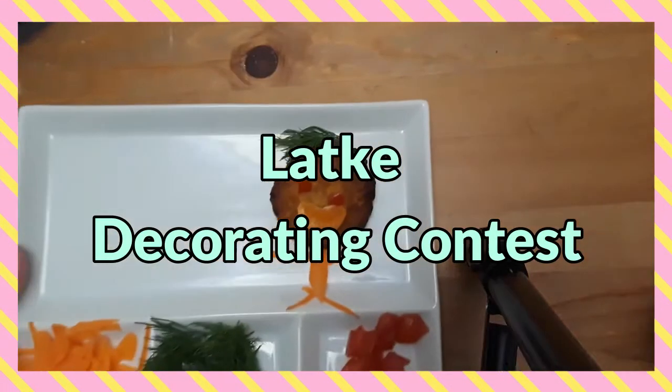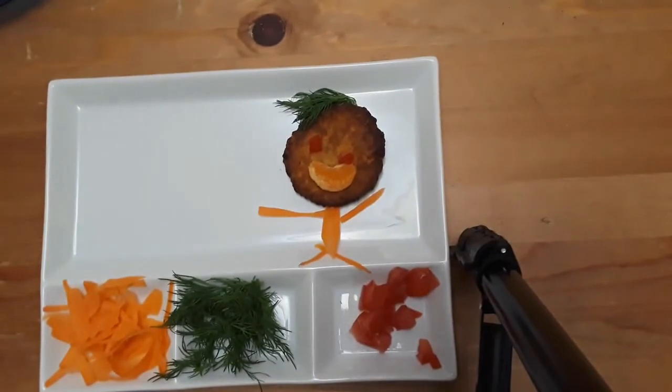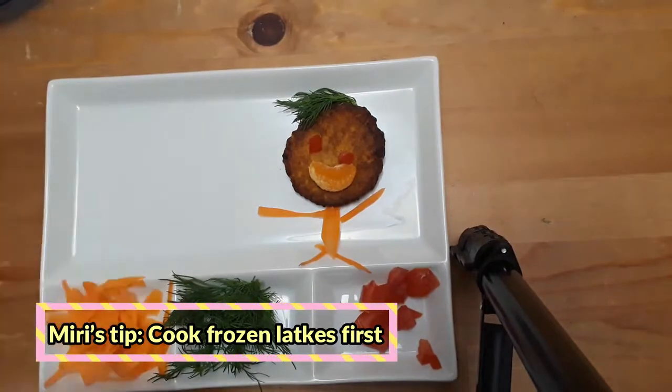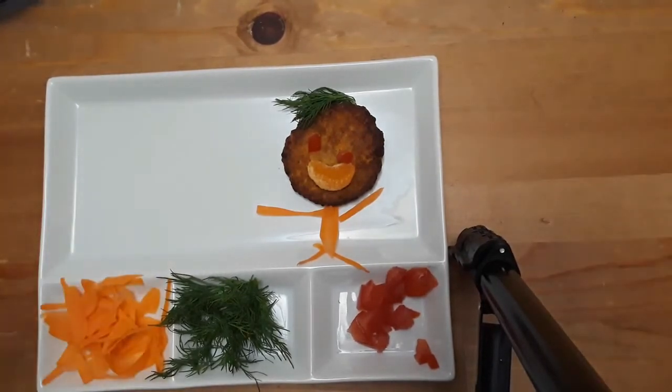Here's something you can do to keep people occupied or to do a fun family contest over Zoom or just at home — latkes! Give everyone some frozen latkes and some ingredients, whatever you happen to have on hand, any latke toppings you like. You can do little pictures, get really fancy, go Top Chef style — just lay out a bunch of ingredients, let everyone go to town with toppings, and vote on them. Parents, you can be the judges or the contestants, however you want to do it.